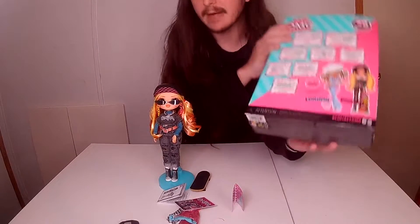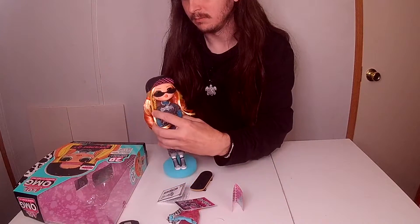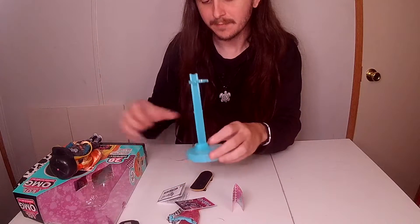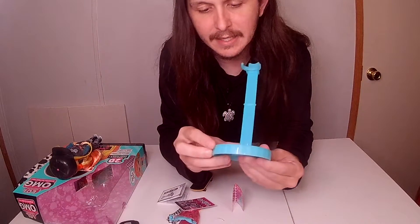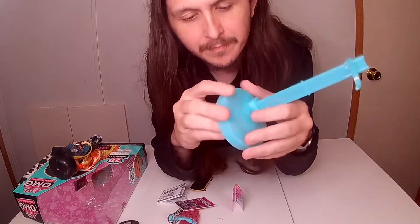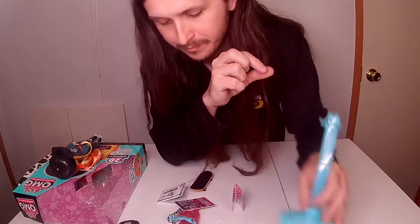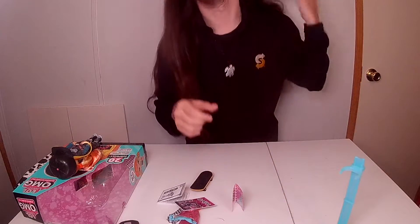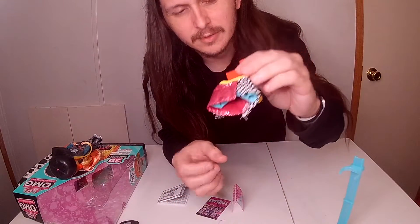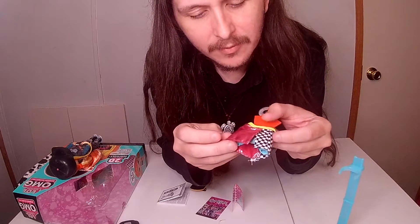So right here you have her stand, which says LOL OMG on top, and it has a little extra piece that you can attach. I don't know if she came with a brush — if she did, I don't know where it is.